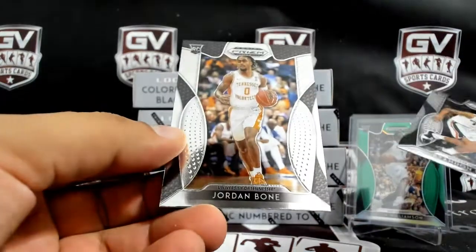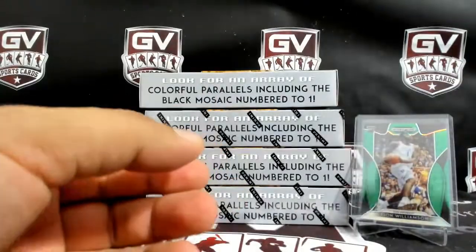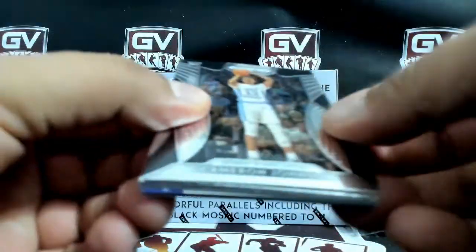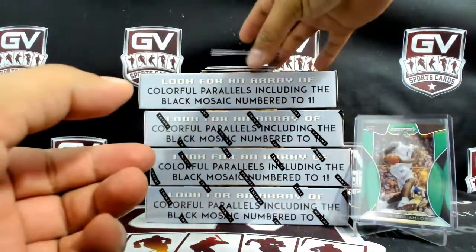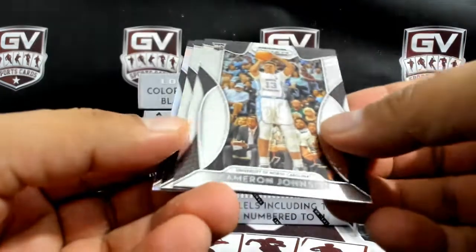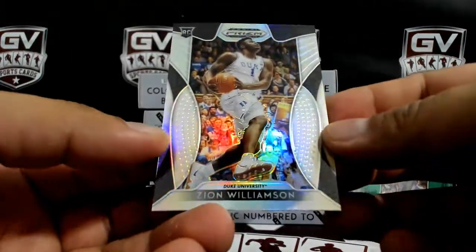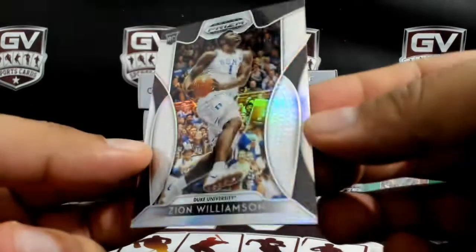And the base: Brandon Clark, Jordan Bone. Cameron Johnson, Darius Garland, and — wow, nice — Zion Silver.